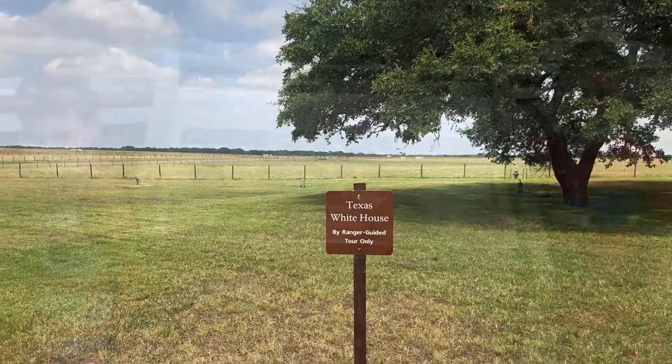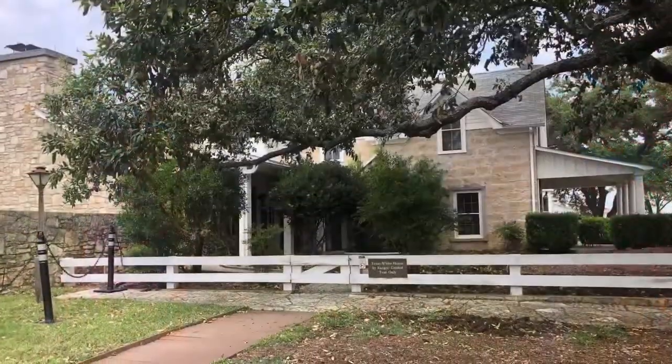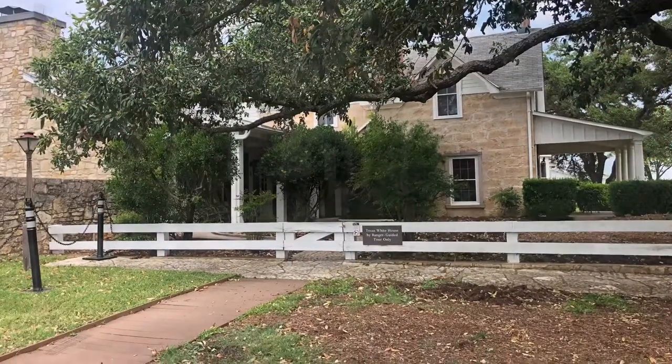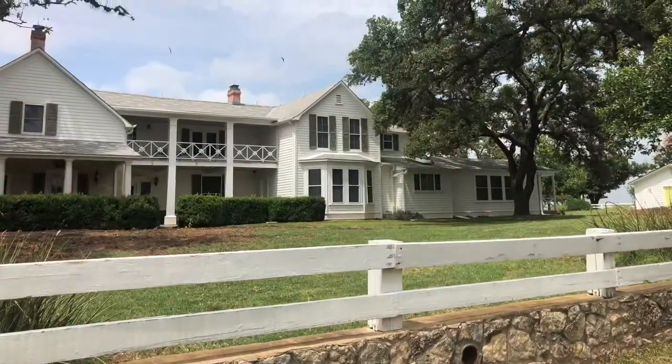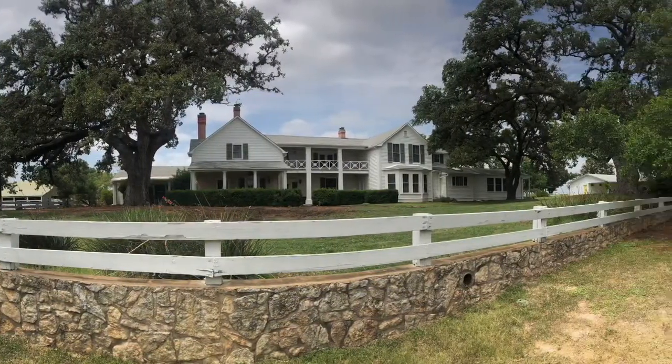Since everything is bigger in Texas, of course we need our own White House. I was excited to go see Lyndon B. Johnson's actual home, known as the Texas White House. It was absolutely beautiful and the front yard overlooked the Pedernales River.